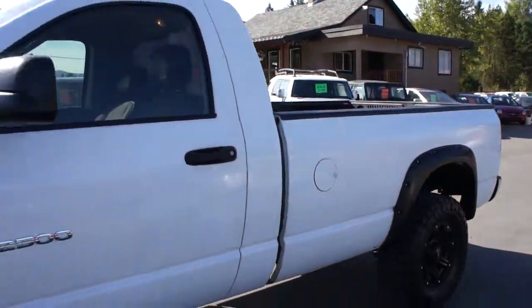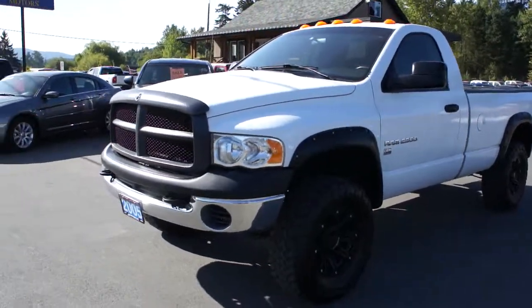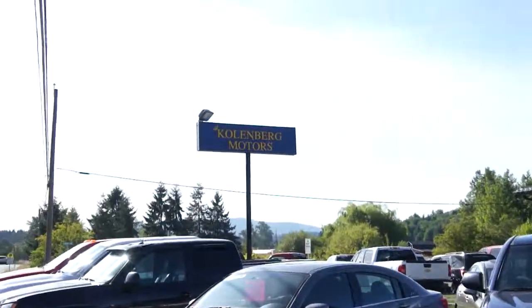You can find this three-quarter ton four-wheel drive Dodge Ram at Kohlenberg Motors, at 3537 Couch Lake Road in Duncan.